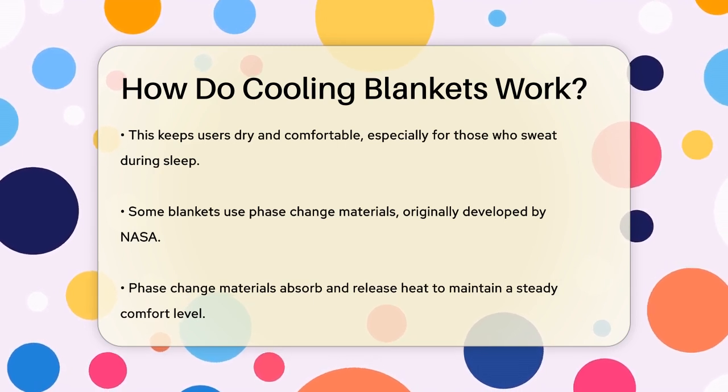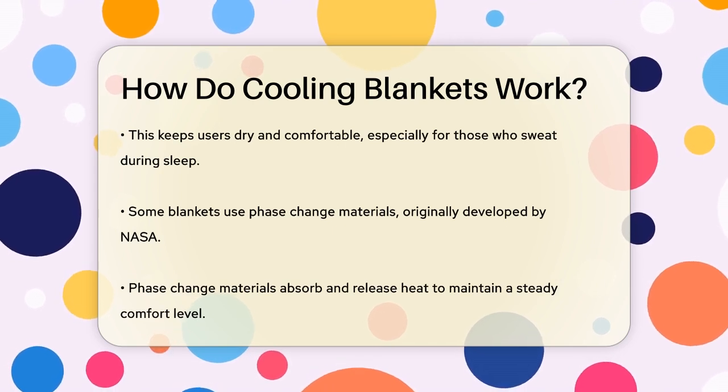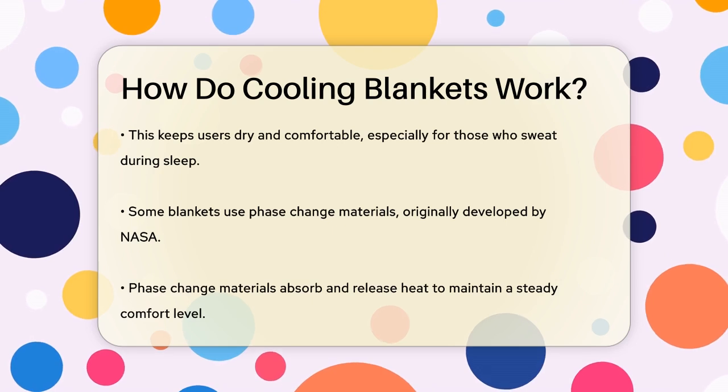For example, phase-change materials can absorb heat as they change from a solid to a liquid, and then release heat as they refreeze, helping to keep your body temperature stable.